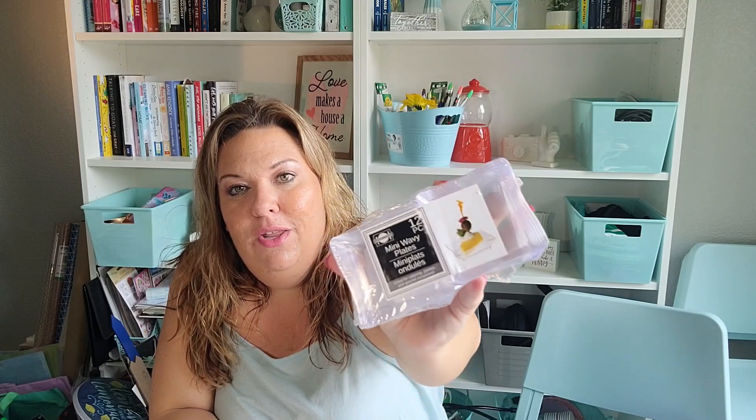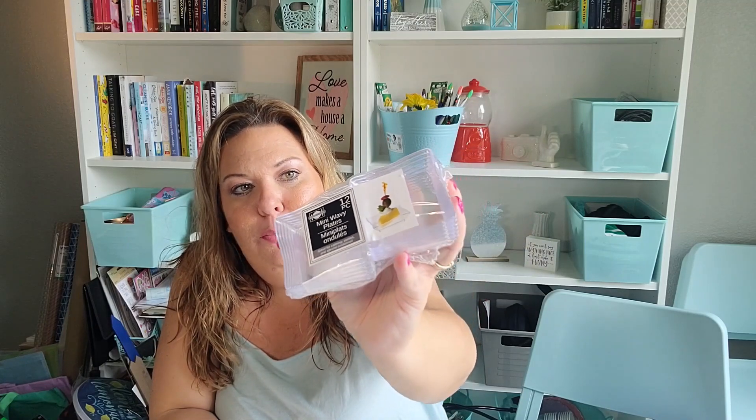I got these for my fondue party — they are mini wavy plates, a 12 count. With fondue you always do little dips, and I thought these were perfect for the little dip cups — such a great size. I've been looking for more specific items in the party section with all the clear stuff, but I haven't found everything yet.